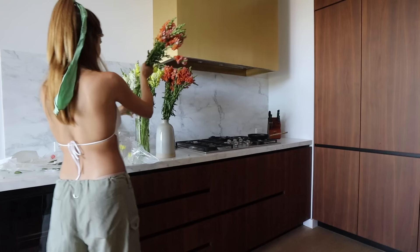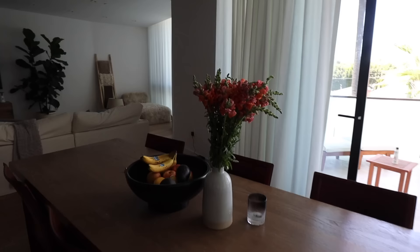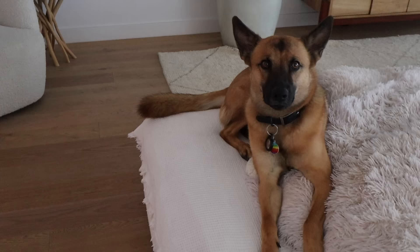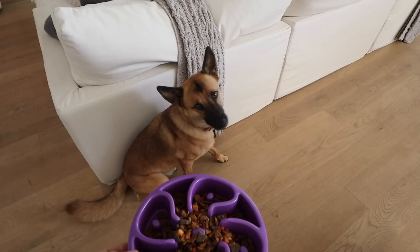Fitting my flowers in my vase. I think they add nice color. It's lunch time for Milo. Go ahead, good boy. I'm going to make some lunch for myself.